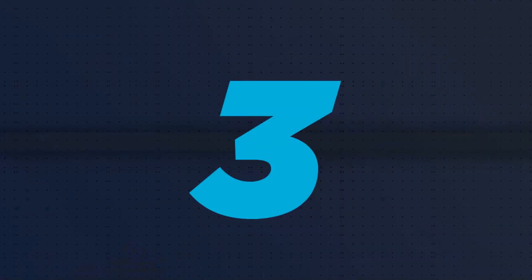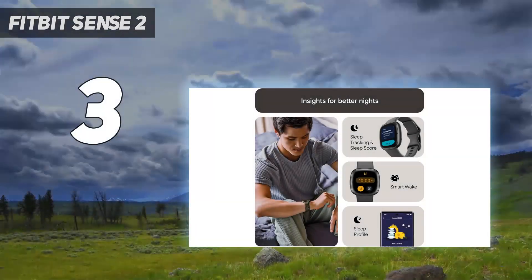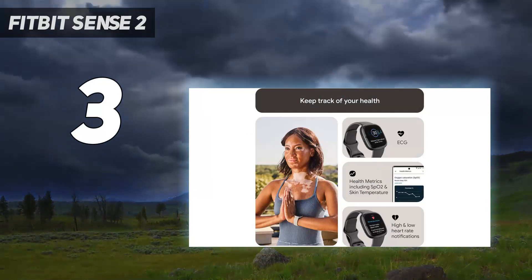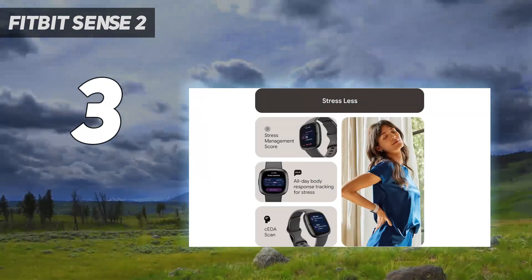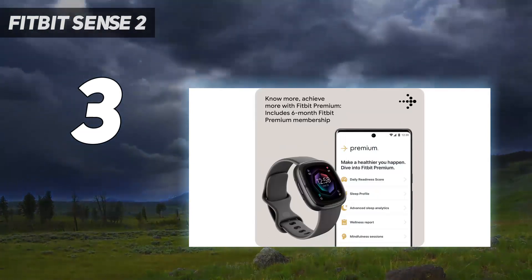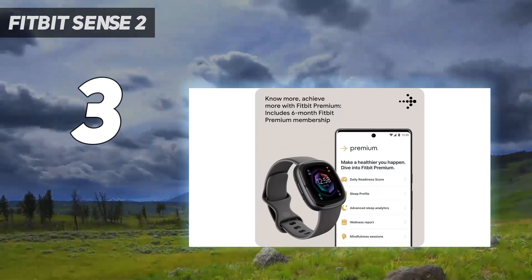At number 3: Fitbit Sense 2. The Fitbit Sense 2 is the company's premium smartwatch that comes with more advanced health and wellness features than the Versa line. Not only does it have an FDA-approved ECG sensor and blood oxygen reading, but the Sense also has the ability to measure electrodermal activity and skin temperature too.